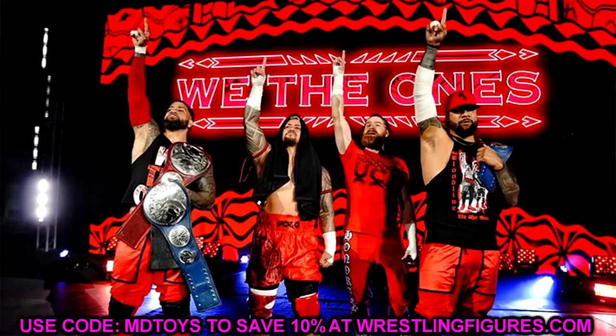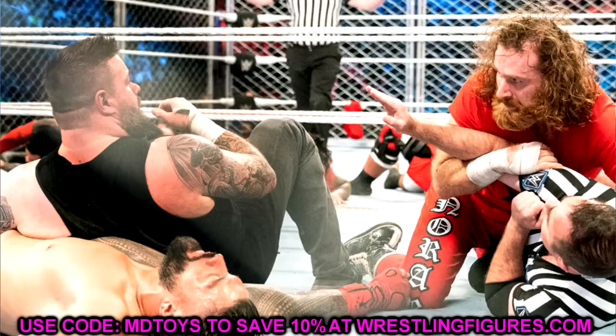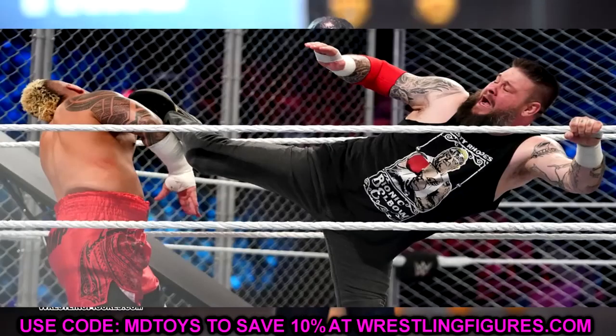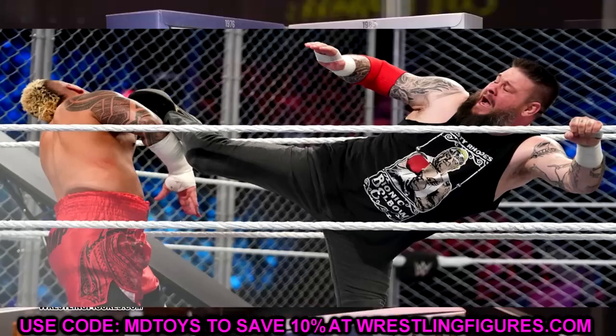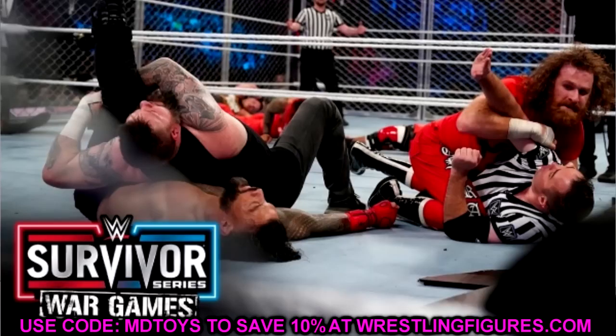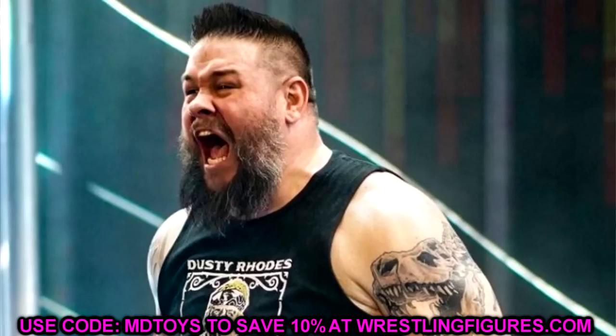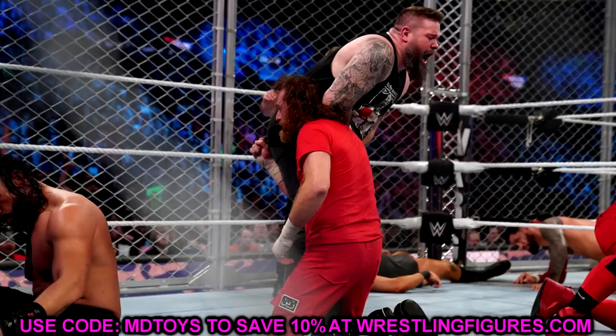If they're making a War Games Sami Zayn, you'd think they'd make War Games Kevin Owens — but he was wearing Dusty Rhodes-inspired gear with a shirt and pants. They're not going to release an Ultimate Edition in pants; that would blow my mind. I could see an elite Kevin Owens in that look — the Dusty Rhodes shirt, the bionic elbow — but not an Ultimate Edition in long pants.